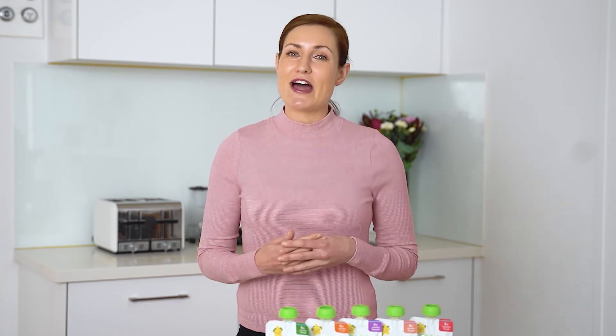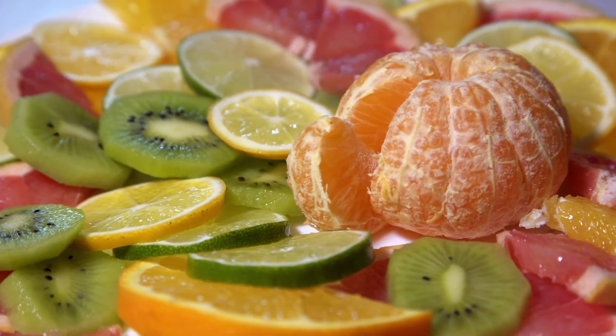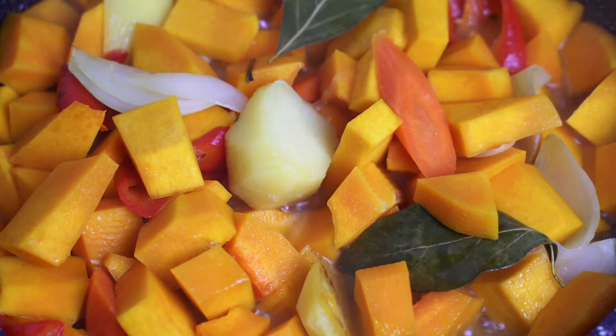Some good sources of vitamin C include pears, bananas, citrus fruits, apples, nectarine, mango, kiwi fruit, pumpkin and sweet potato.